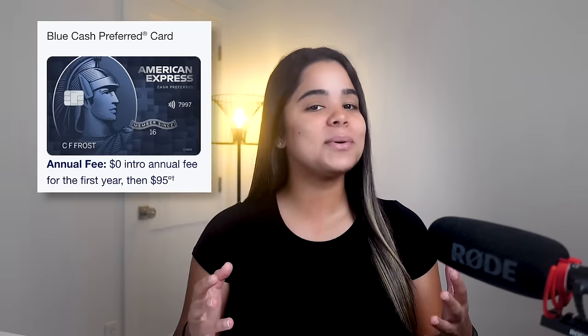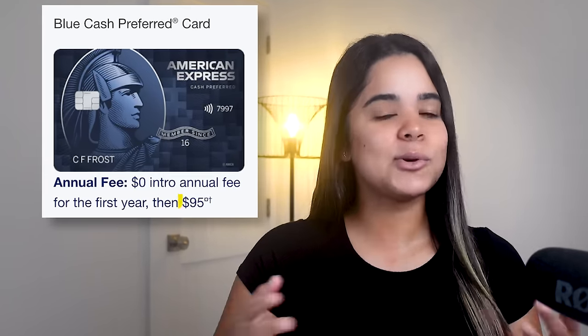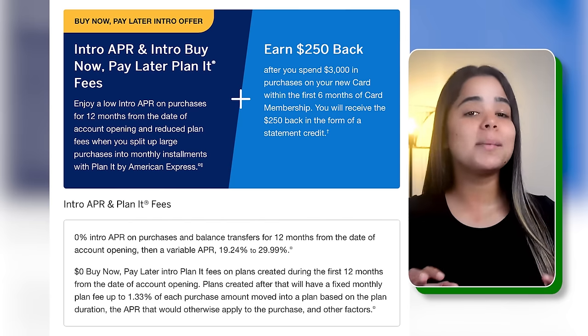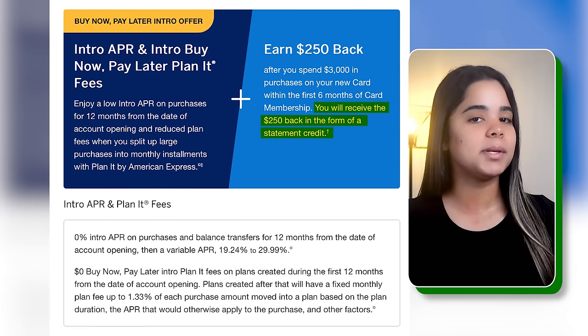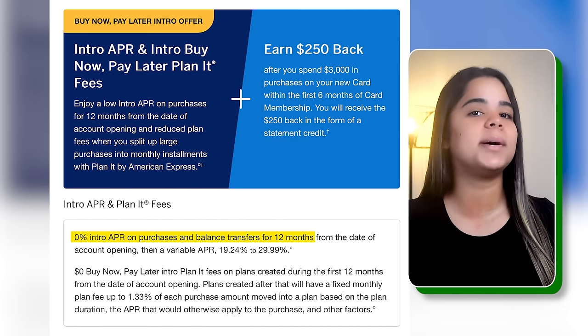Card number four is the Amex Blue Cash Preferred. This is the only card in my wallet that has an annual fee. I don't mind annual fees, but I usually like cards without them. What's really cool about this card is that it doesn't charge you the annual fee in the first year, and after that it's only $95 per year. Amex is also offering a $250 signup bonus after you spend $3,000 in the first six months, credited as a statement credit. You'll also get zero interest on purchases and balance transfers for 12 months.